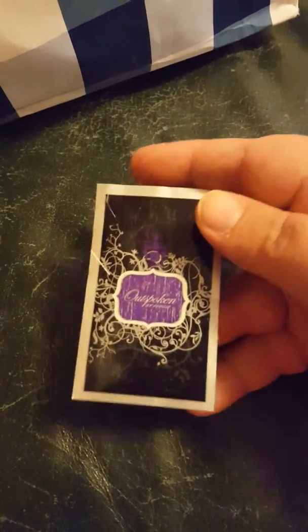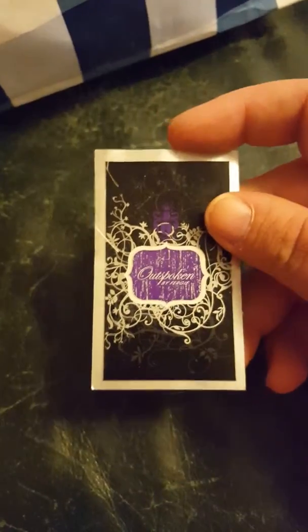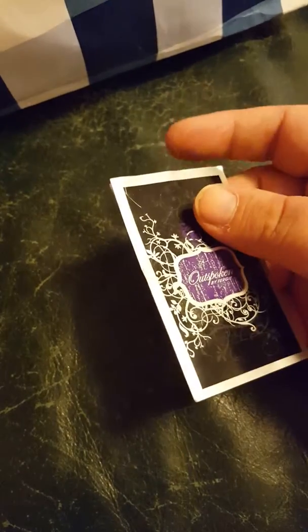Then I had a sample of Outspoken by Fergie perfume. I love the scent of this, and I wish I had the money to get the bigger bottle instead of just the sample.